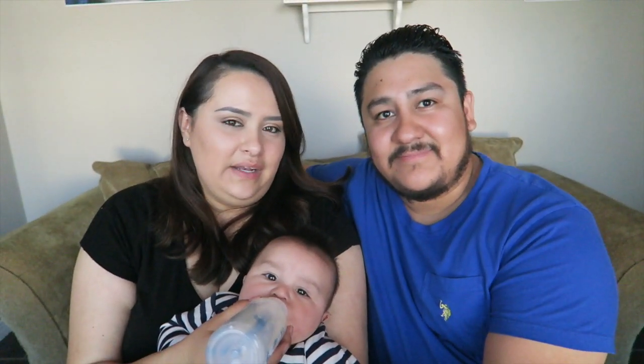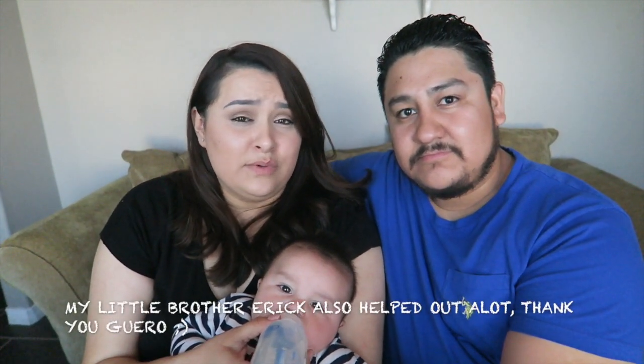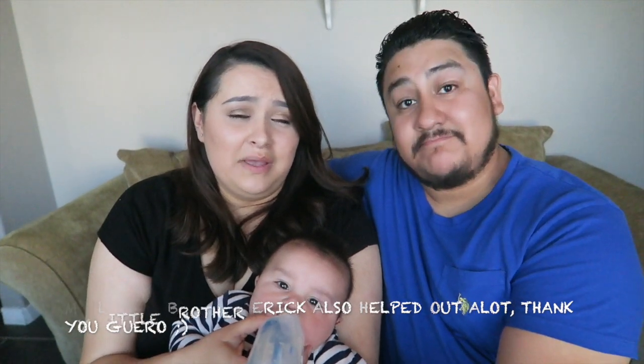Hi guys, welcome to our channel. As you can see on the title, we're doing Liam's room tour. Initially we wanted to do a nursery, but then I thought he's gonna grow up and I'm gonna have to redecorate to a big boy's room. So I thought why not decorate a big boy's room? He doesn't sleep in it now but he will hopefully in a few months. We worked so hard and we're really, really proud of this room.